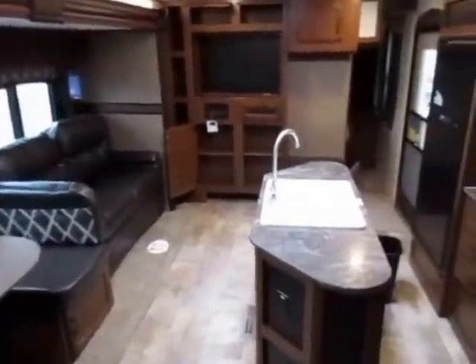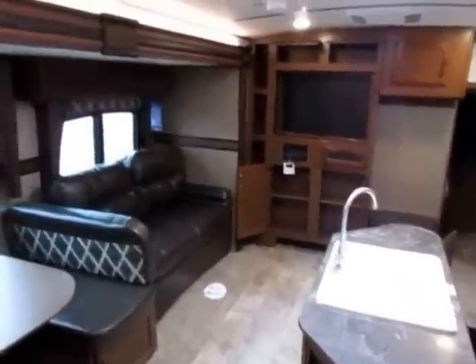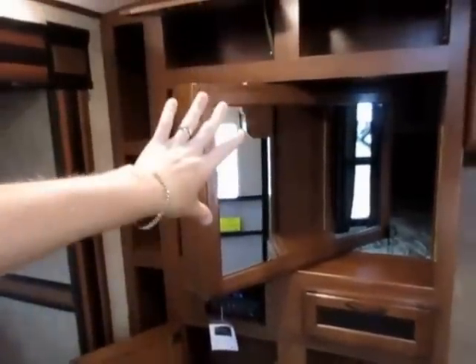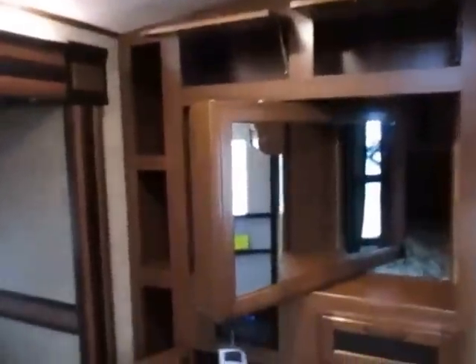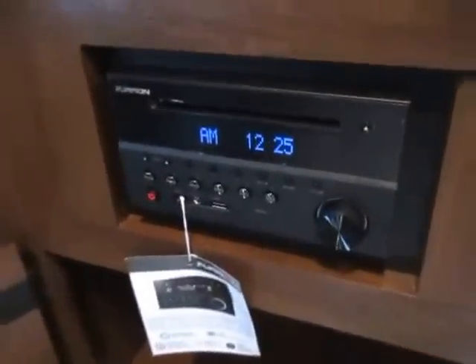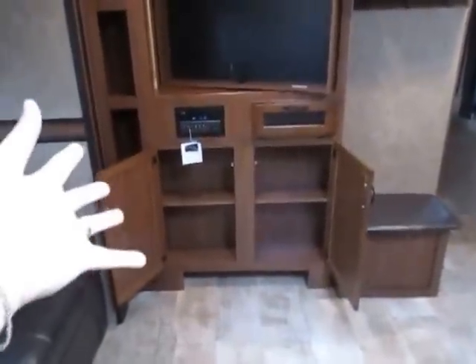Looking forward from the bunks toward the entertainment center — it gives you a nice sweeping view of the whole space. The entertainment center is pure storage, with side pockets opened up — a perfect DVD shelf. Your TV is mounted in a spinning entertainment center, finished off nicely with a big mirror. Even when you're not watching TV, the mirror provides reflected light from windows or lights to make everything seem bigger, so if you're stuck inside on a rainy day you won't feel claustrophobic. The Furion entertainment system does AM, FM, CD, DVD, Bluetooth — it does everything.